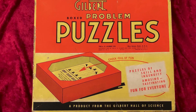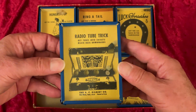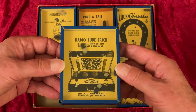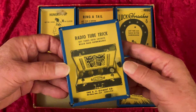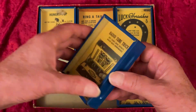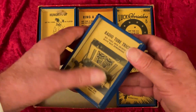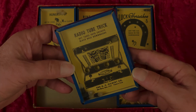At least one of the others can't be that early, and you'll see why. Now, here's the Radio Tube Trick, the point of which is to get the little radio tubes into their sockets. The tubes are weighted capsules, and this is not easy to do. Radios were still made with tubes in those days — what are called, in some parts of the world, valves.